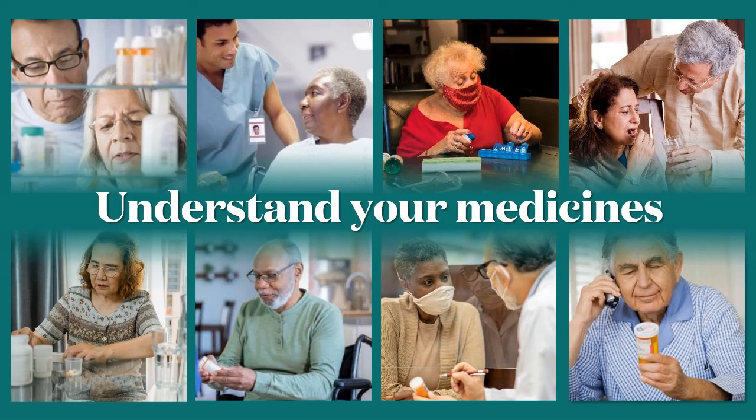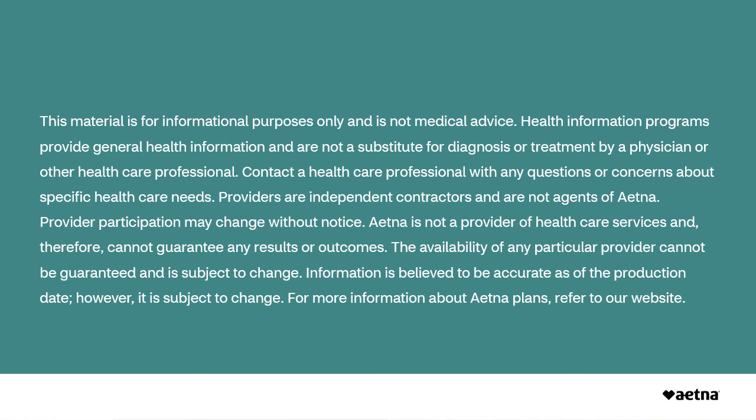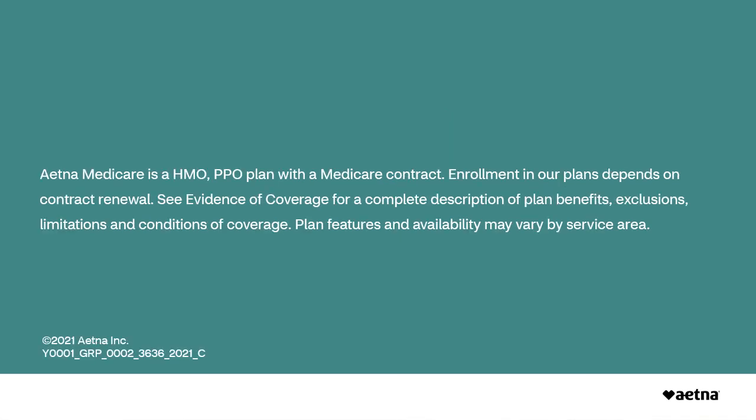That concludes our discussion on medicines. I hope you'll take some time to complete the medications list in your workbook — I can't stress enough how important this is. Share your list with all your doctors and healthcare providers as well as your family. Remember to keep one or two copies in your wallet or purse for emergency or urgent care needs. You might also want to explore the HealthWise knowledge base to learn more about managing medicines and strategies that best fit your lifestyle. There's a list of suggested search topics in your workbook. See you next time. Bye-bye.